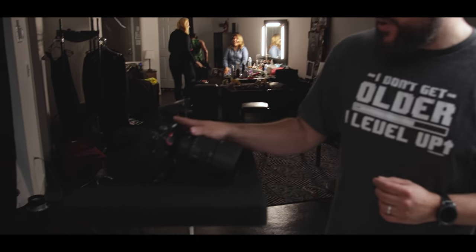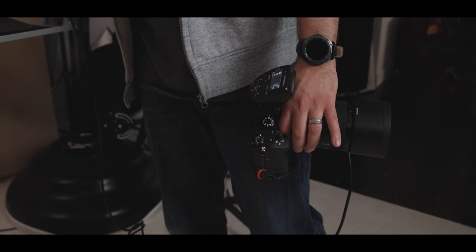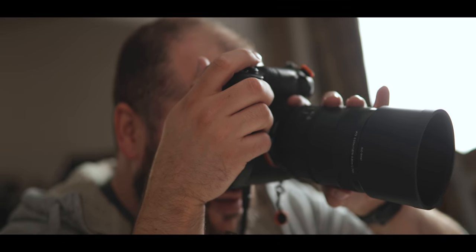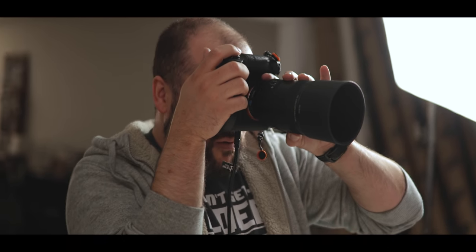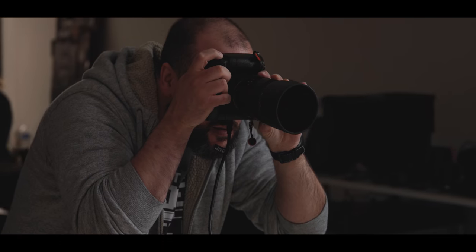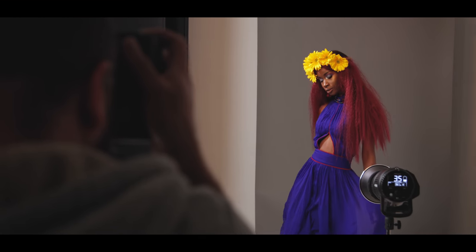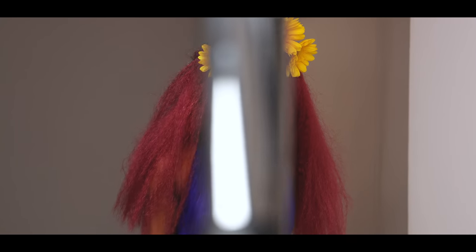I've got the Sony a7R III with their vertical battery grip. This is something I use all the time — it just adds some weight to the camera and makes it a little bit easier to hold for shooting portraits. I've got the Sony 100mm f/2.8 STF lens. Originally I set out to try a variety of different lenses, but I just love the look of the 100mm, whether I was shooting full body, mid-length, knees up or waist up. The closeups look fantastic. I'm going to stick with the 100mm for this entire shoot.